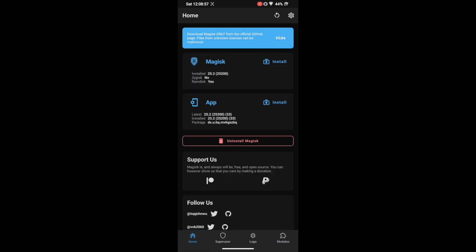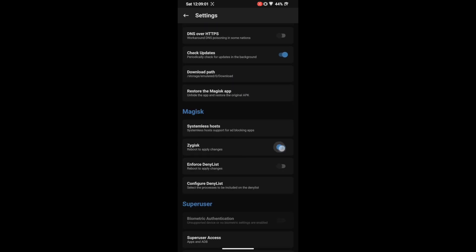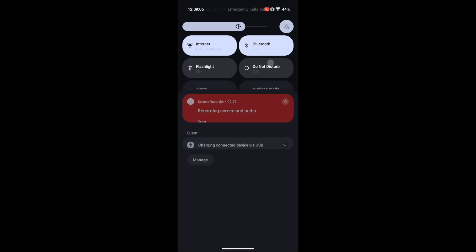Next, enable Zygisk. Go to the Magisk home page, then go to the Settings menu, and enable the toggle next to Zygisk. It will ask you to restart your device, so go ahead and restart your phone.